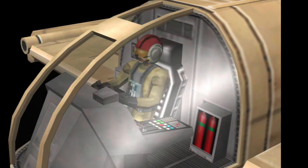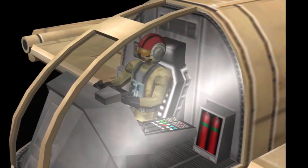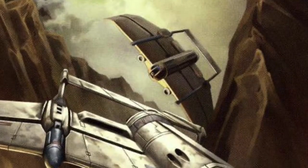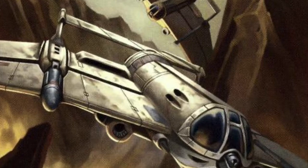The vessel was crewed by one being and it could hold up to 40 kilograms of cargo along with one day of consumables. The vessel's stock role was a multi-purpose starfighter and as such, it was often bought up by planetary defense forces and private fleets.